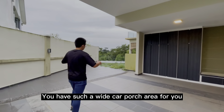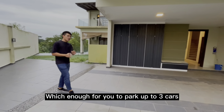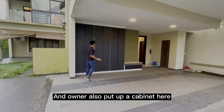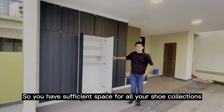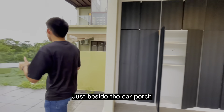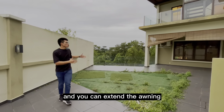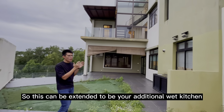So as soon as you enter the car porch, you have such a wide car porch area, which is enough for you to park up to three cars. And also, the owner put up a cabinet here, so you have sufficient space for all your shoe collections. Just beside the car porch, this is your outdoor area and you can also extend the awning, so this can become your extra wet kitchen.